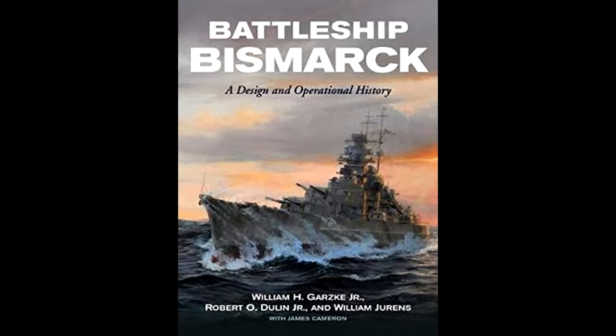He's also contributed significantly to a number of books, including the recent book Battleship Bismarck, where, along with Mr. Doolin and Garsky, the voyage of the famous battleship and the battles that it fought are presented in detail, including some of what you're about to hear. I would highly recommend picking up a copy for yourself.